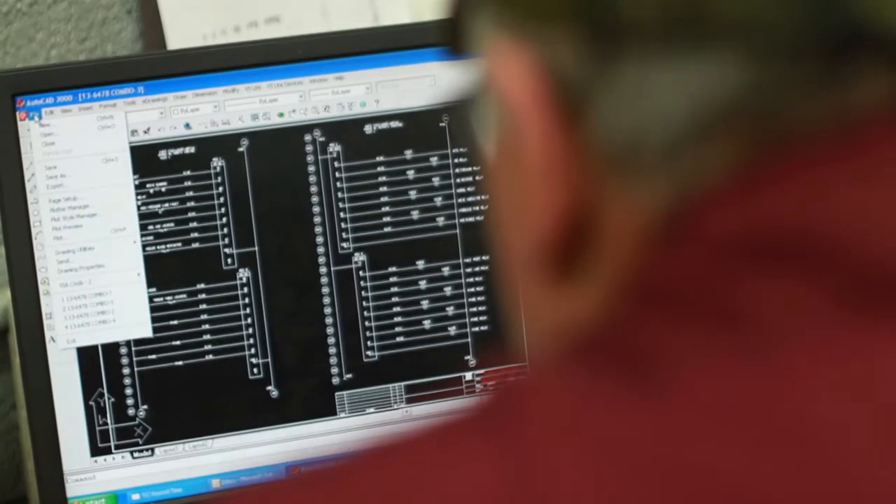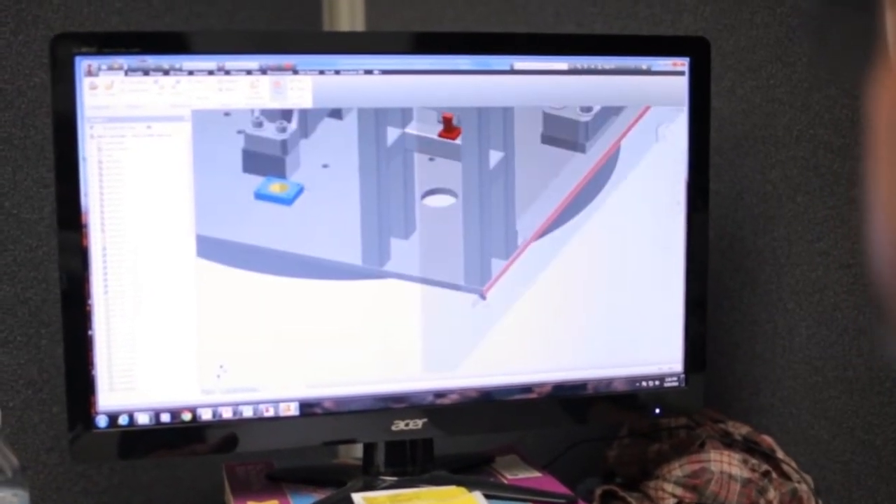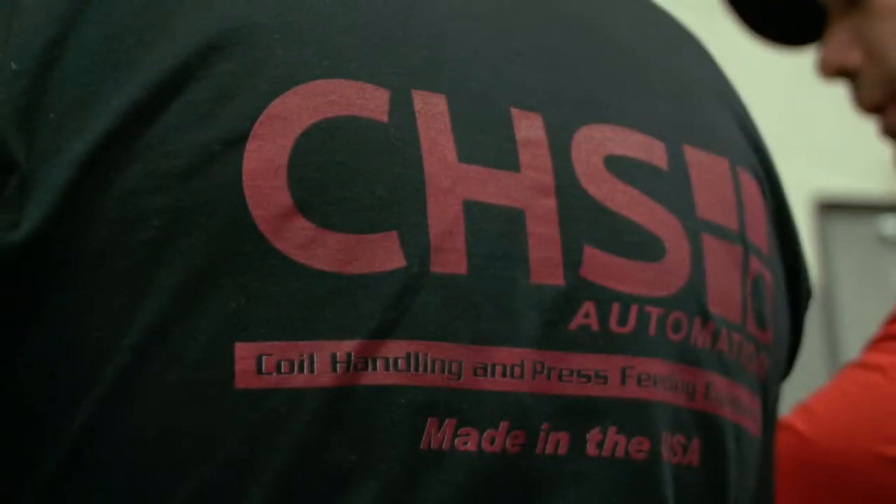From a manufacturing standpoint, our production guys have been doing it for 20 to 30 years. They're very good at maintaining the quality because they know what they're doing. A lot of folks have been here for 20 plus years. I think this is my 33rd year.